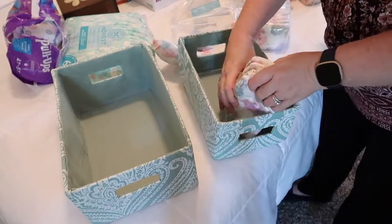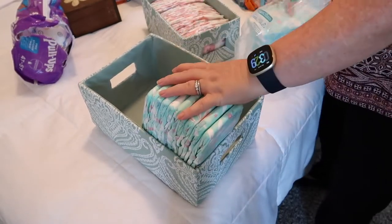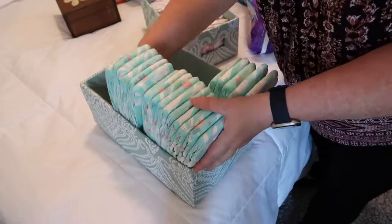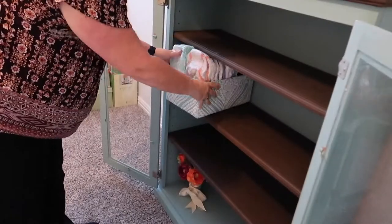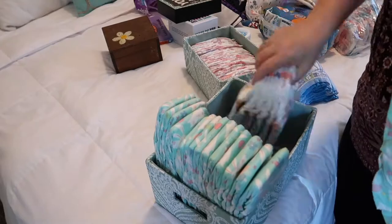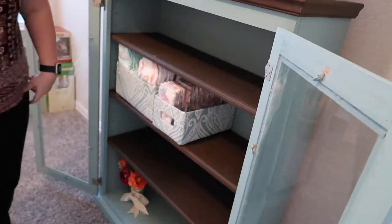I already had these containers and decided to repurpose them for this cabinet — they match the decor nicely. I think I'll put the diapers in the containers; this will make it easy to pull out and get the size that I need. I thought that they would all fit in one way, but I need to rearrange the diapers so that they fit in the other way. No biggie — it all works out, and they're fitting in here nicely now. I'm also going to add in the crib and porta crib sheets and a few other things we use.